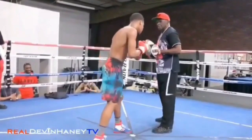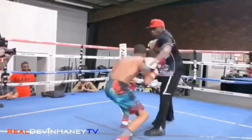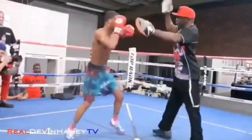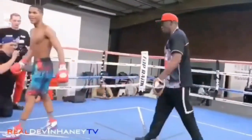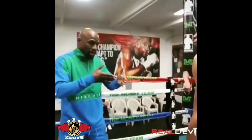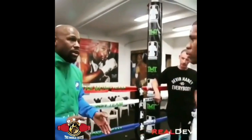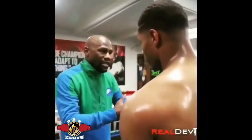So in that clip I just played for you, Gary Russell is calling everybody out at 135. That was back in April of this year. You see he even jumped on a weight scale to show you that he's very comfortable at 135. For those of you trying to say Gary Russell is too small for Devin Haney — what you have to understand is, usually when a fighter is too small for the weight class, he'll move up to a higher weight class and then go right back down to his natural weight class.